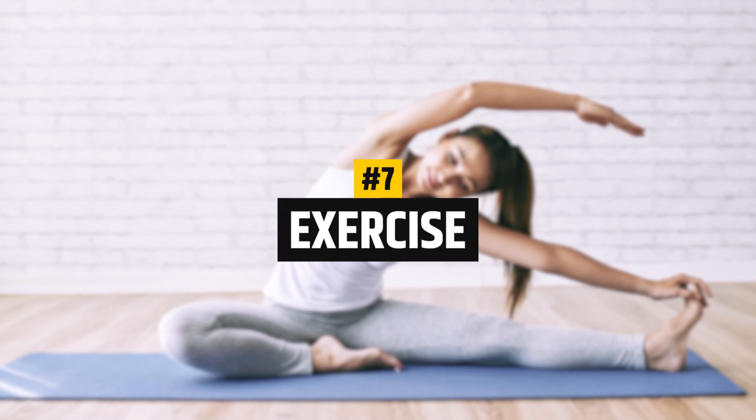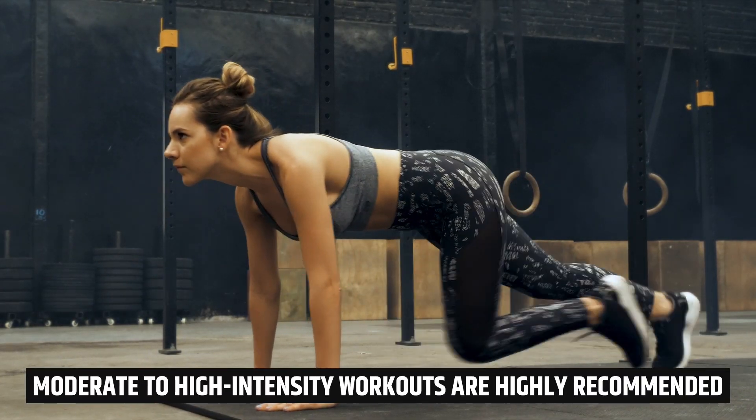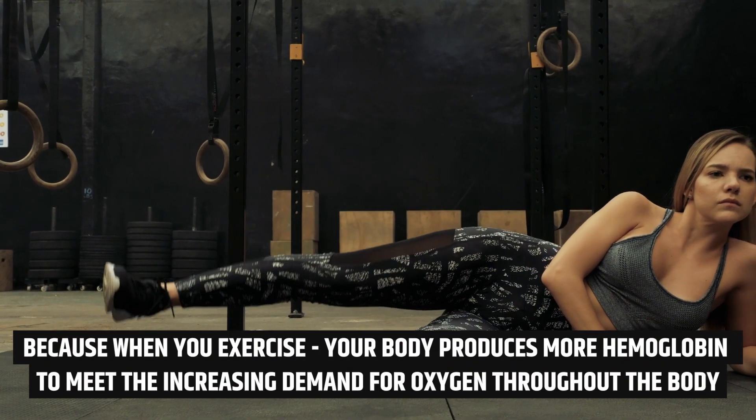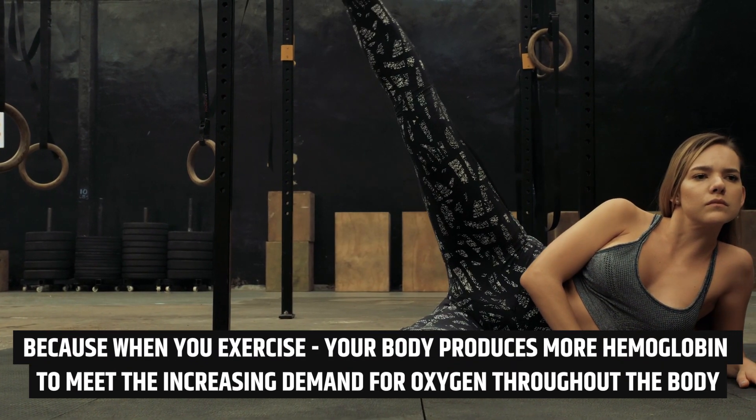Number 7: Exercise. Moderate to high intensity workouts are highly recommended, because when you exercise, your body produces more hemoglobin to meet the increasing demand for oxygen throughout the body.